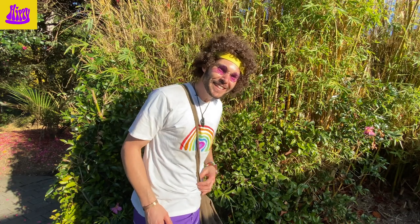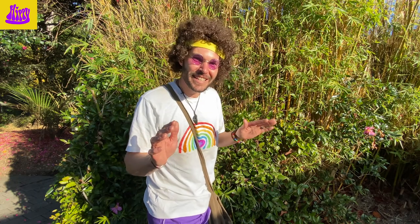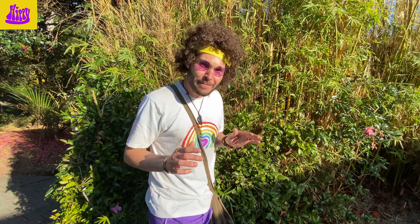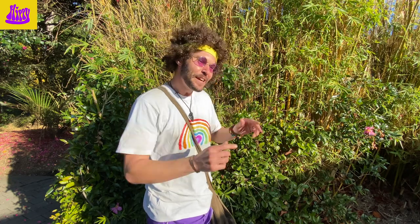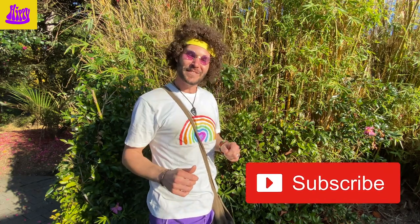Hey rainbow friends, are you enjoying the video so far today? If you're enjoying the video, make sure to tell the big people and guardians in your life to subscribe to Hippie's channel so you won't miss any of Hippie's awesome videos!